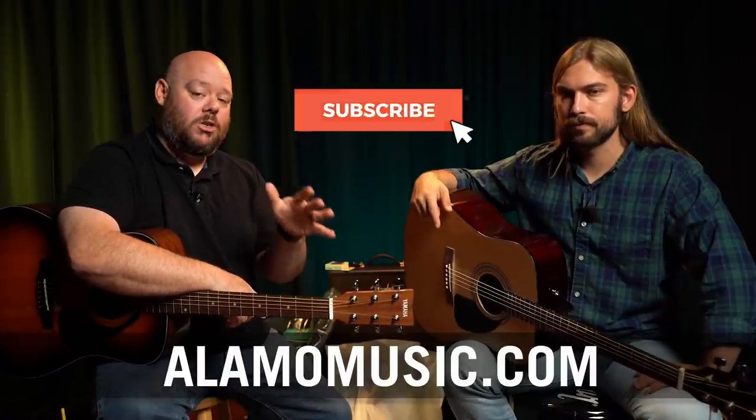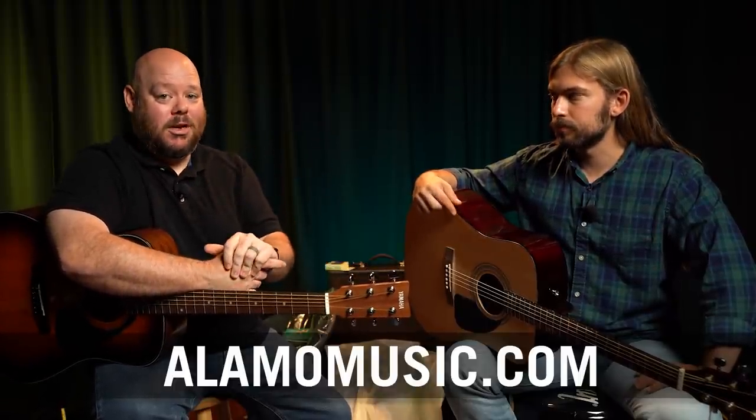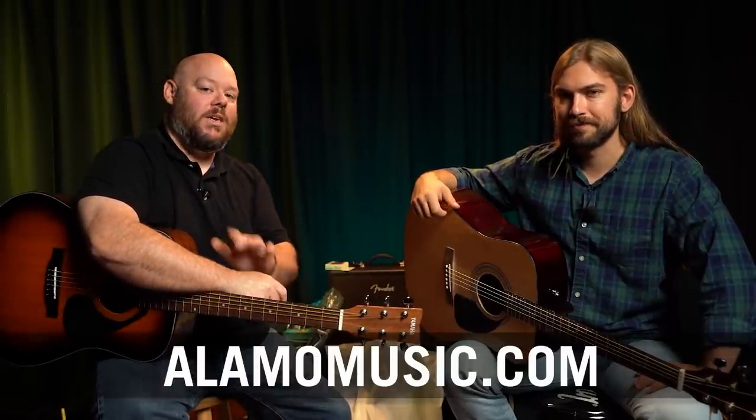If you're new to the channel, make sure you subscribe, turn on notifications, and like our videos. If you'd like to start with lessons and maybe you already have your guitar, you can also find those through our Patreon page — Become an Alamo Music Insider. The link is in the description below. If you're looking for a pack or an affordable guitar, go to alamomusic.com — you can click on the guitar bundles page, chat with someone, and find the guitar that really suits your needs. Thanks so much for watching and we'll see you next time.